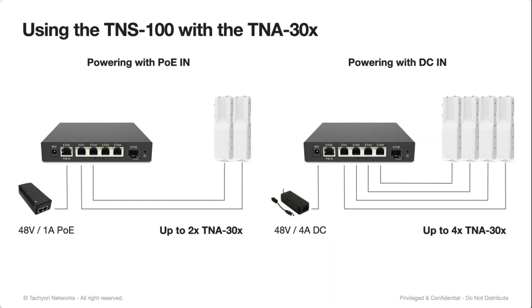A couple of usage examples for the switch. In this example, we're using 48-volt, one-amp PoE powering the switch as well as two TNA 300 series products on the PoE out. You potentially can connect up to three — two is safe, three is marginal depending on cable run distance. If you want to power four of our products, you need to switch over to the 48-volt, four-amp DC input. We do include an adapter in the box that converts from the barrel jack to screw terminal. You're then able to power four products off those 2.5-gig ports with still software-controllable per-port PoE control.